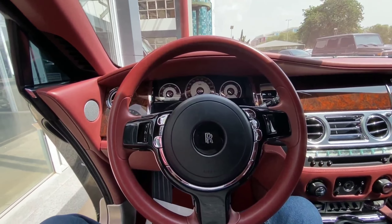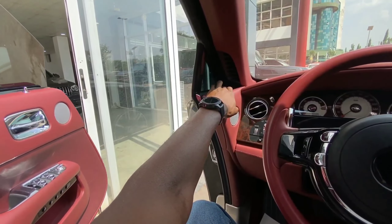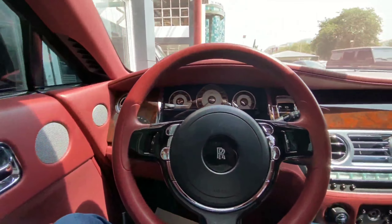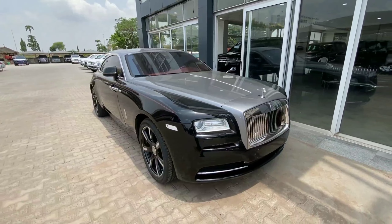Just like every regular vehicle, you don't close the Rolls-Royce manually. There is a button — you just push it and the door automatically comes to you. Right next to me is the 2016 Rolls-Royce Wraith and this vehicle retails for 150 million.